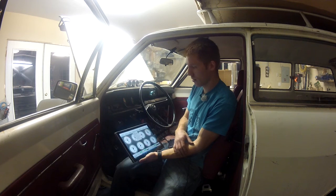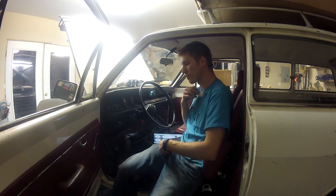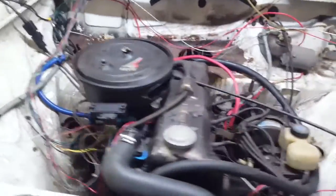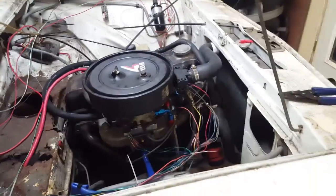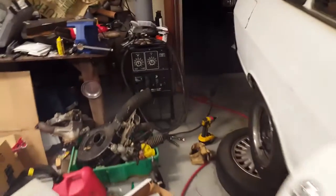I've done this sort of thing before, but you always think something won't work when you first turn the key. I'm happy. Opening the door because it's rich. That's better throttle response than I ever had with the Weber. She's rich though — this is the first time it's been started, the first time with EFI.